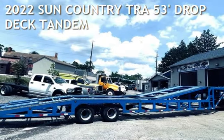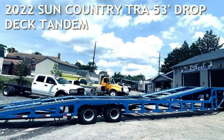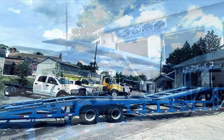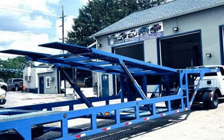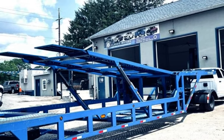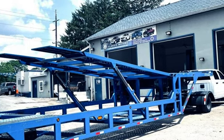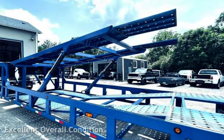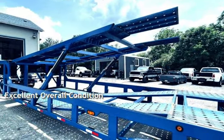Drive in style. This preowned 2022 Sun Country 53 Drop Deck Tandem — tired of trailers that can't keep up? This 2022 Sun Country is built for heavy duty work and has upgrades you won't find anywhere else. This vehicle is in excellent overall condition.